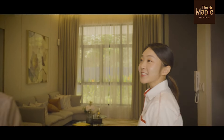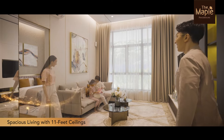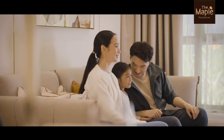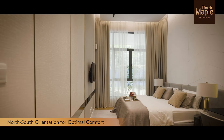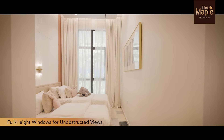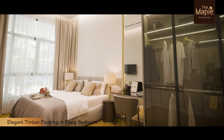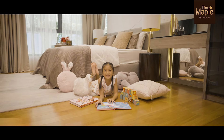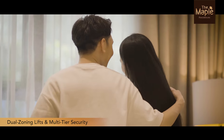Let's step inside our show unit. Notice the 11-feet high ceilings and 13-feet wide living room — ample space to spend quality time with family. Your home will enjoy north-south orientation, while each bedroom has full-height windows that offer wonderful unobstructed views. Your bedroom will come with beautiful timber flooring, adding character, rich aesthetics and coziness. As a plus point, dual zoning lifts and a multi-tiered security system enhance privacy.